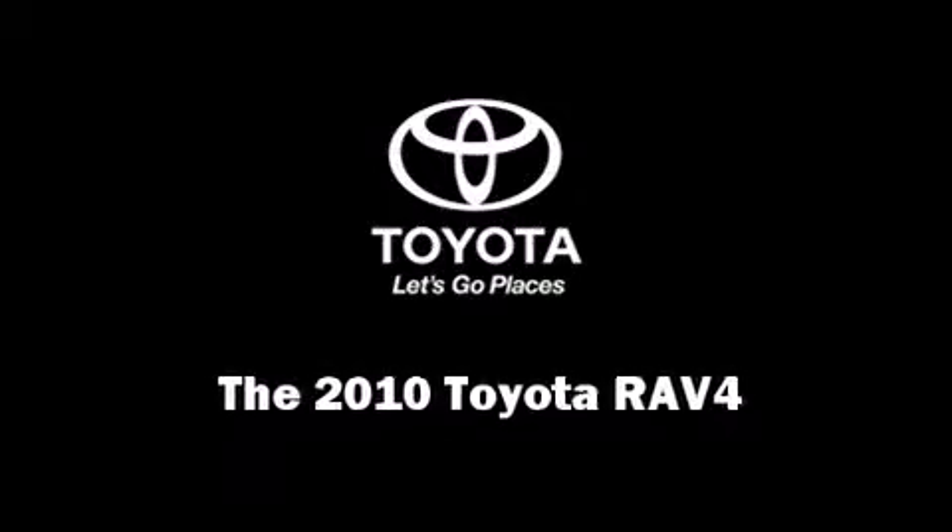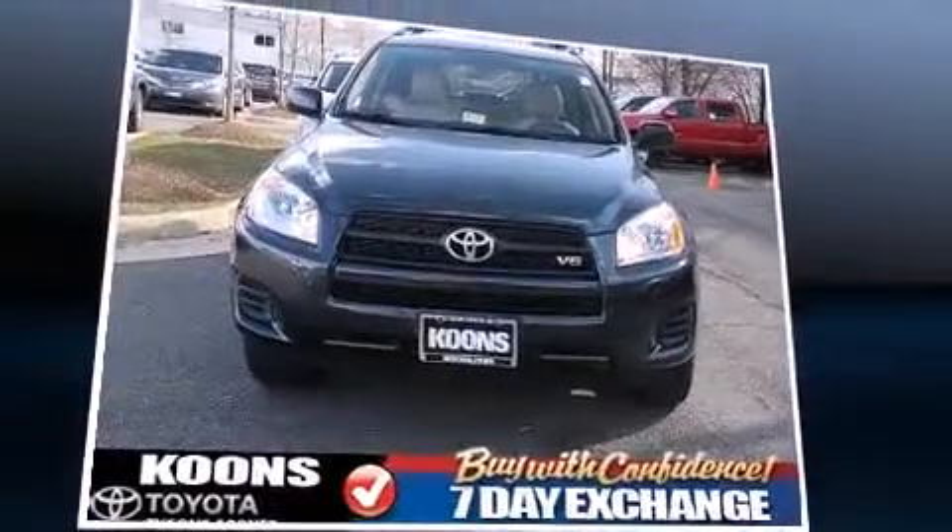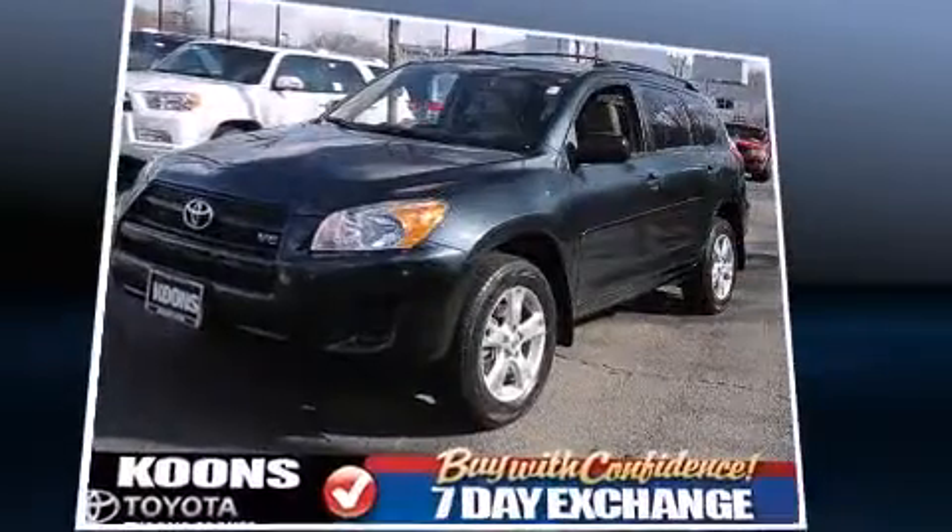Discerning drivers will appreciate the 2010 Toyota RAV4. With less than 40,000 miles on the odometer, this four-door sport utility vehicle prioritizes comfort, safety, and convenience.